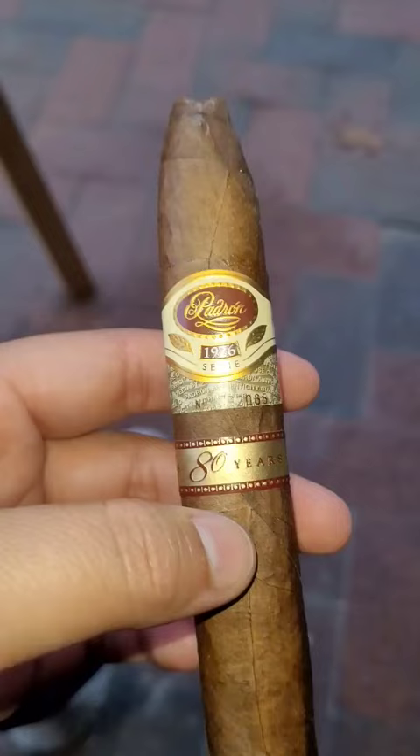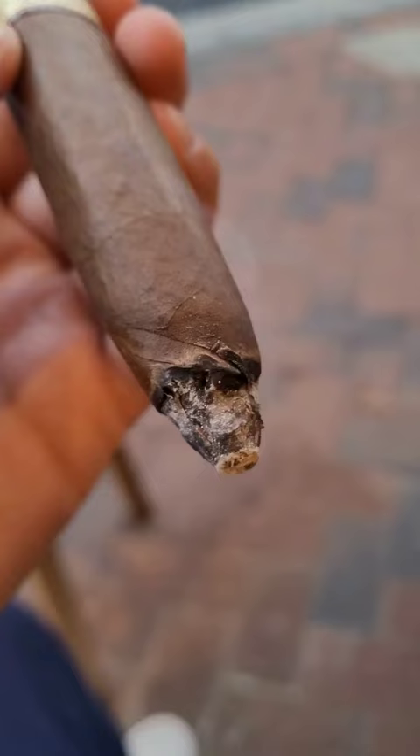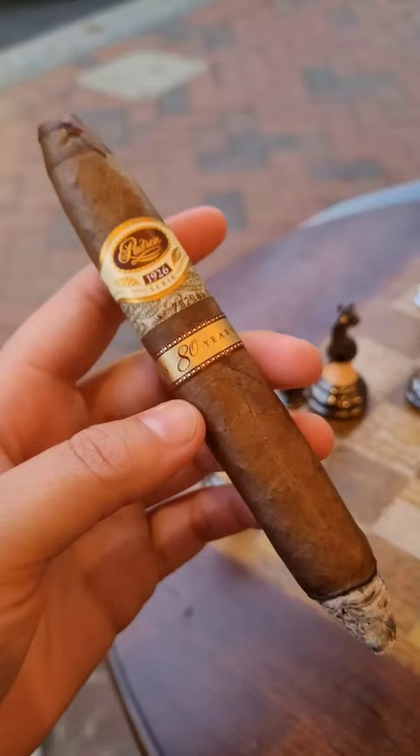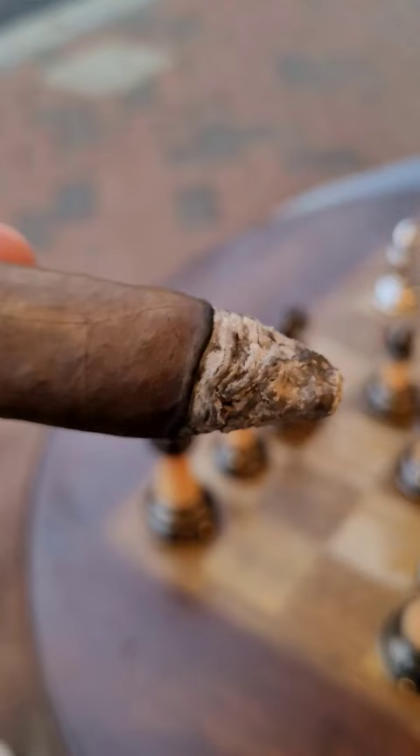Welcome back fam to Highline Prestige, and this beauty is one of my personal favorites. I'm a huge fan of Padron Cigars — this is the 1926 80th Anniversary. Released in 2006 to commemorate Jose Orlando's 80th birthday, this unique find is a cigar worth partaking in.